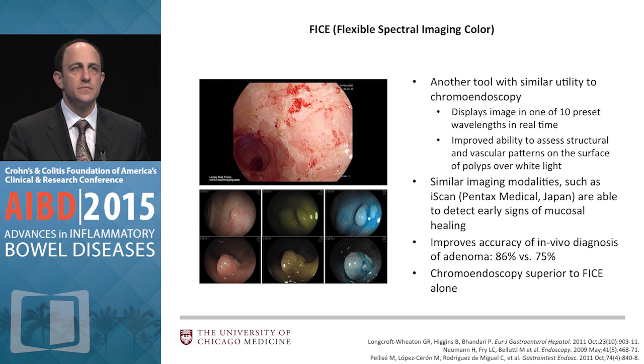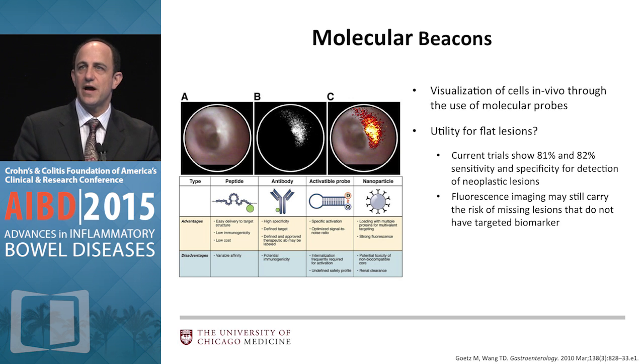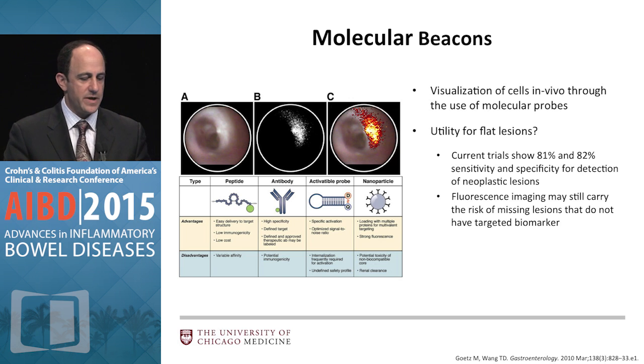This is a Gastroenterology paper from some years ago describing what they call molecular beacons — targeted fluorescent dyes that you administer ahead of time. When you scope, you look through the colonoscope with an ultraviolet or enhanced light source and things literally light up for you. You just need to know to biopsy what's lit up — no more figuring out pit patterns. The challenge in IBD has been that whatever target we've chosen hasn't been sufficiently specific, so we need to figure that out, but this is coming.